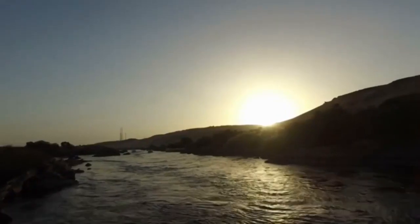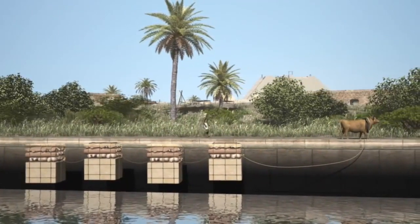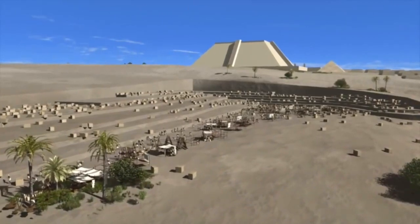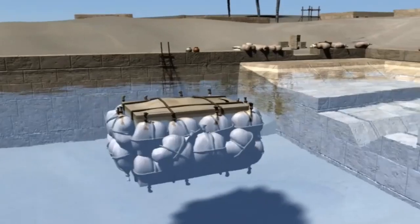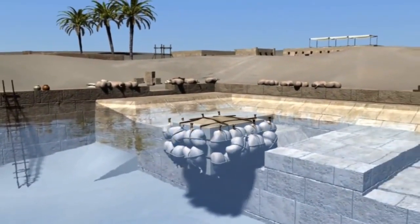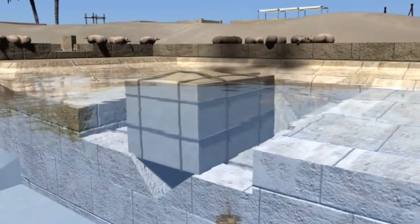Every summer, when the Nile flooded, giant dikes were opened to divert water from the river and channel it to the pyramid through a man-made canal system, creating an inland port which allowed boats to dock very close to the work site. The construction of this artificial port was a huge turning point for the Egyptians, which opened up trade and new relationships with people from distant lands.